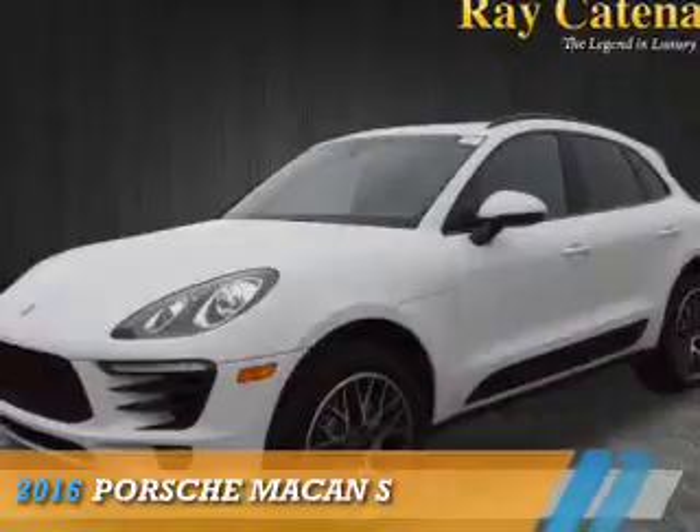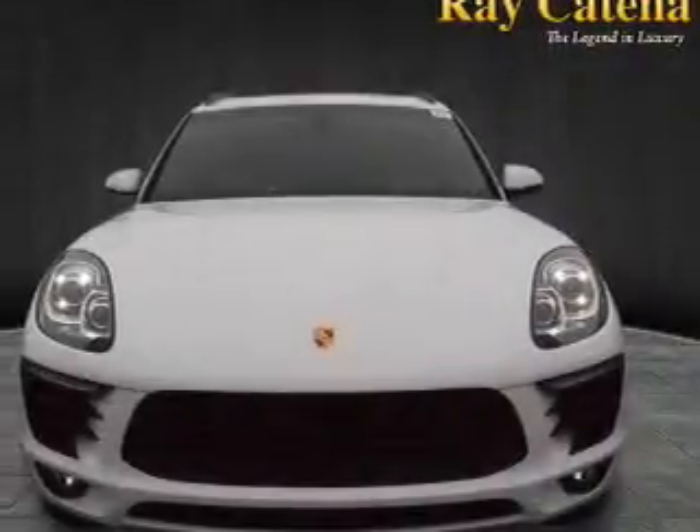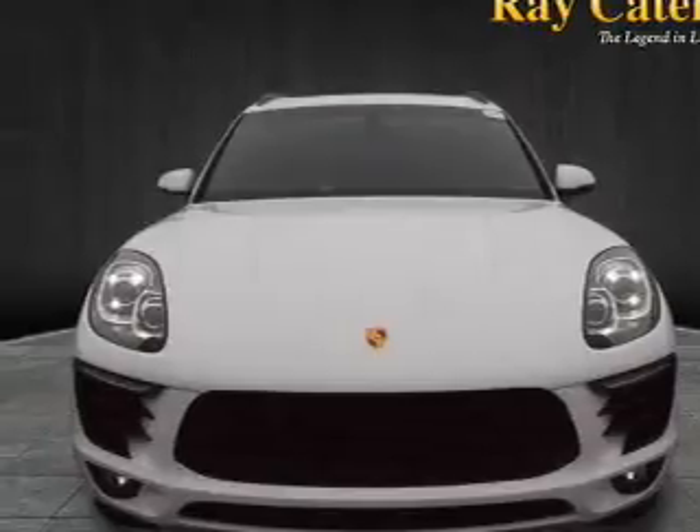Presenting the 2016 Porsche Macan. It's powered by all-wheel drive, a 3-liter, 6-cylinder engine.